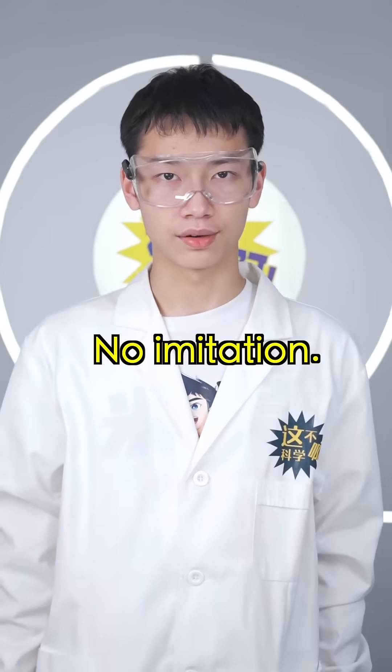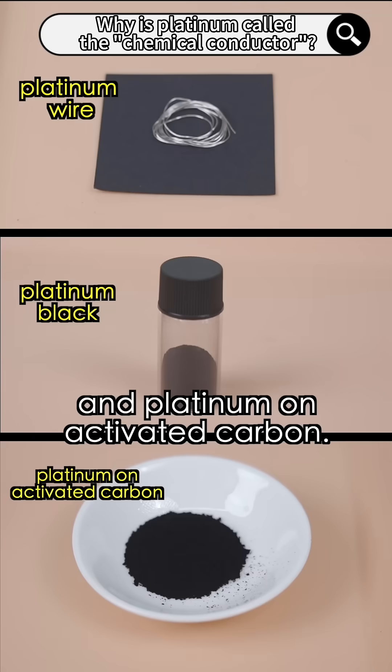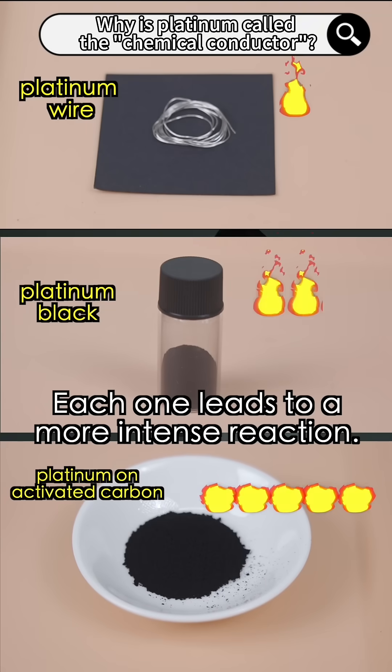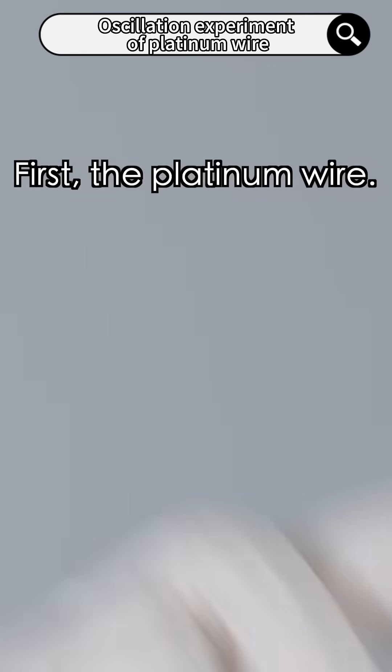No imitation. Here are three forms of platinum: platinum wire, platinum black, and platinum on activated carbon. Each one leads to a more intense reaction. Let's check it out. First, the platinum wire.